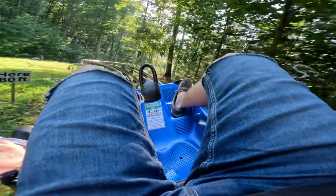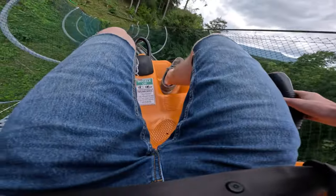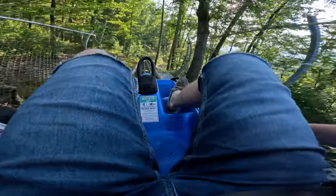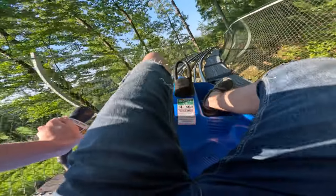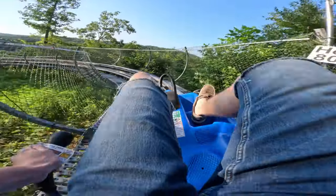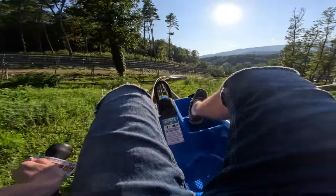Recently I went to Tennessee and visited Dollywood, but that's not the only thing I did — I also rode three alpine coasters: the Rocky Top Mountain Coaster, Smoky Mountain Alpine Coaster, and Goats on the Roof Alpine Coaster. Before the Tennessee trip I never rode an alpine coaster, and let me say they look way crazier on point-of-views than they actually ride. So in today's video I'll be ranking my top three alpine coasters I've ever ridden. Let's hop in.